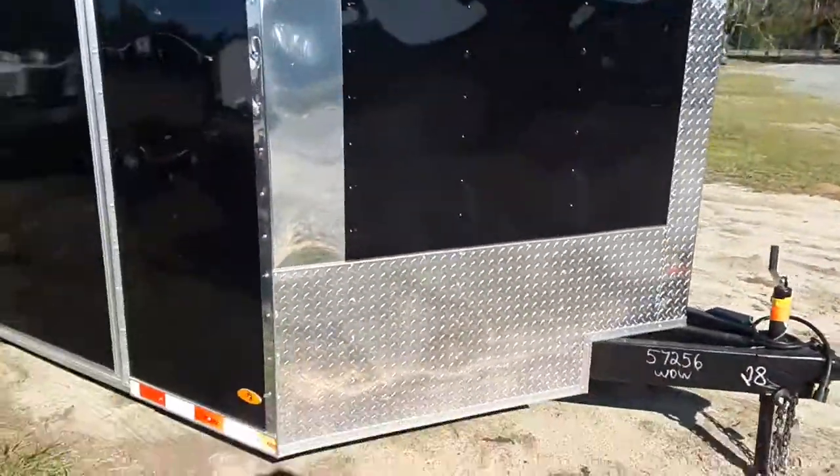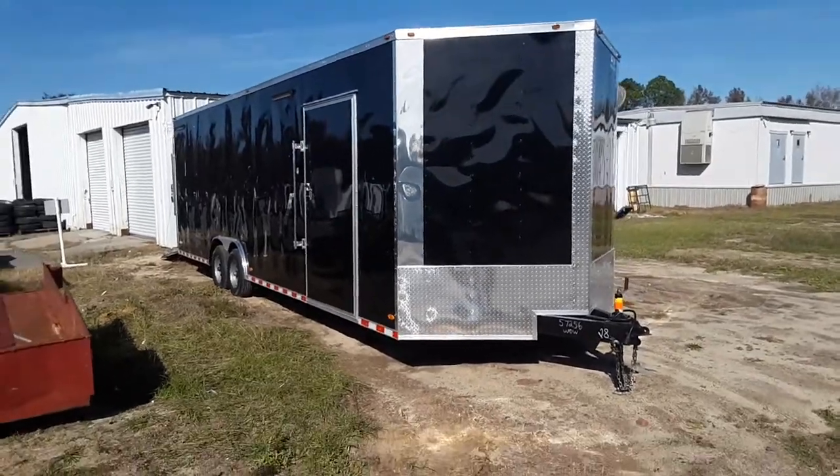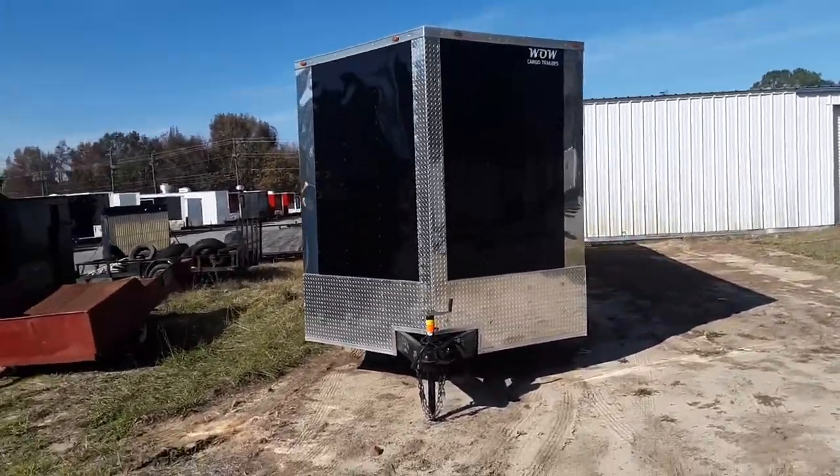Take a look at this trailer guys. Imagine pulling up to the track in this. Give us a call at 478-308-9838 or come down to Cochran, Georgia and see us. We're at 302 East Dyke Street in Cochran, Georgia.